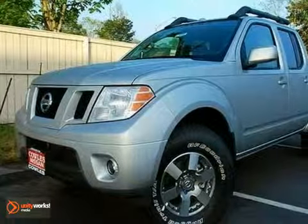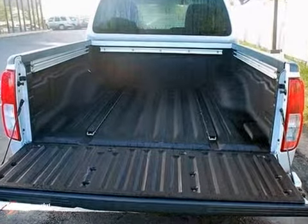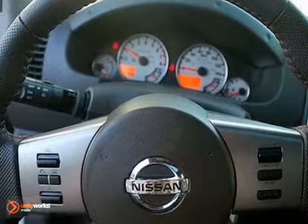It's a 2012 Nissan Frontier. From the front grille to the tailgate, this pickup is packed full of quality features like an auto-dimming rearview mirror, air conditioning, tilt steering column, privacy glass, and roof rack.